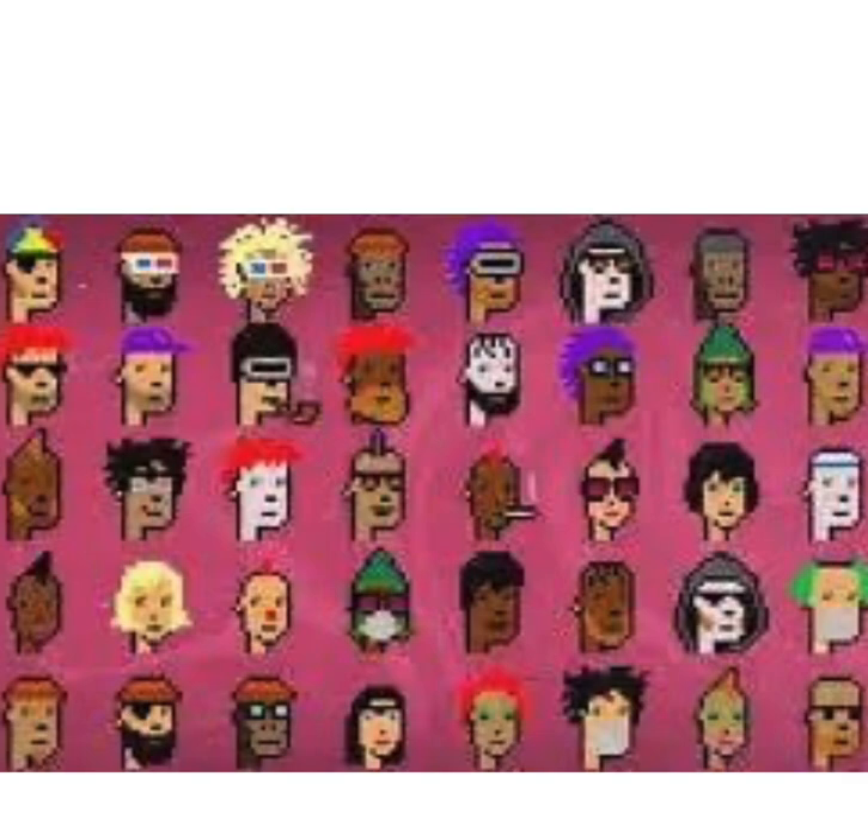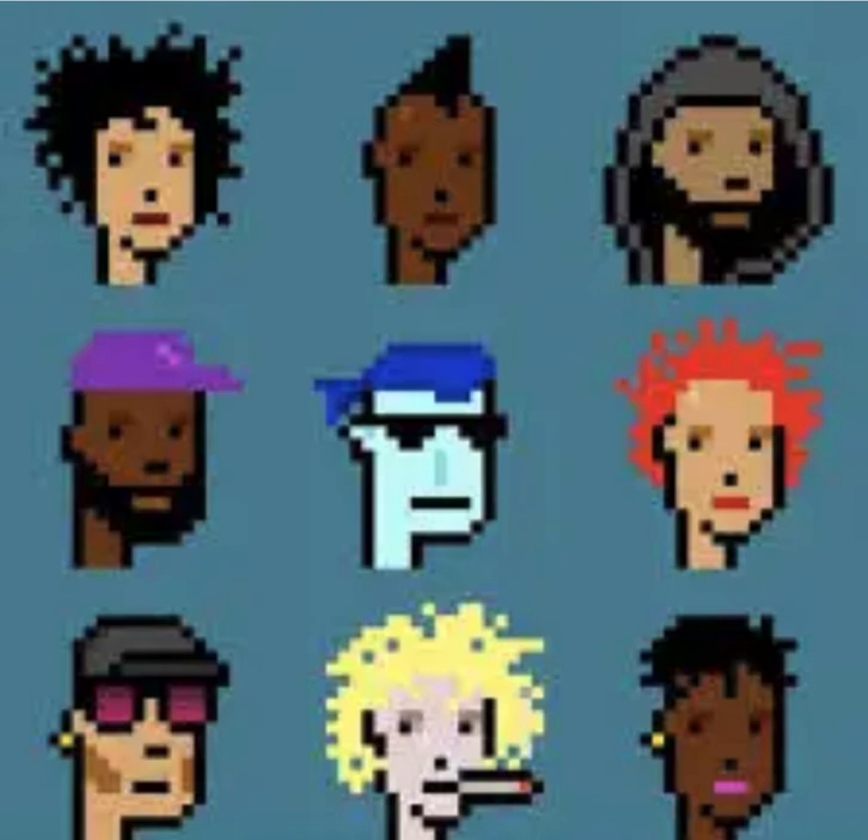Overall, CryptoPunks represent a unique intersection of art, technology, and community, symbolizing the transformative potential of blockchain-based digital assets.